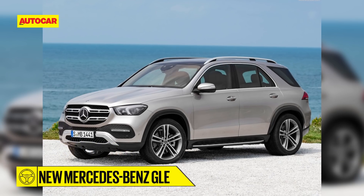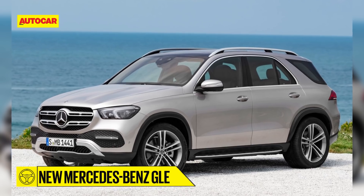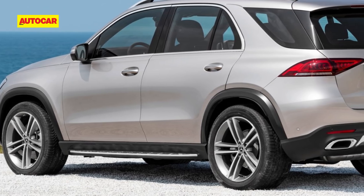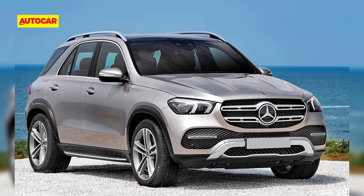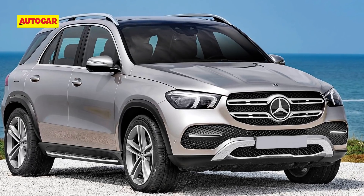Looking more muscular in its all-new form, the Mercedes-Benz GLE will, for the first time ever, get seats for seven and an advanced suspension system that Mercedes claims surpasses even that found on its S-Class flagship. Engine options are likely to include a 3-litre V6 petrol and a V6 diesel, along with a 2-litre four-cylinder diesel, all mated to a 9-speed automatic gearbox.